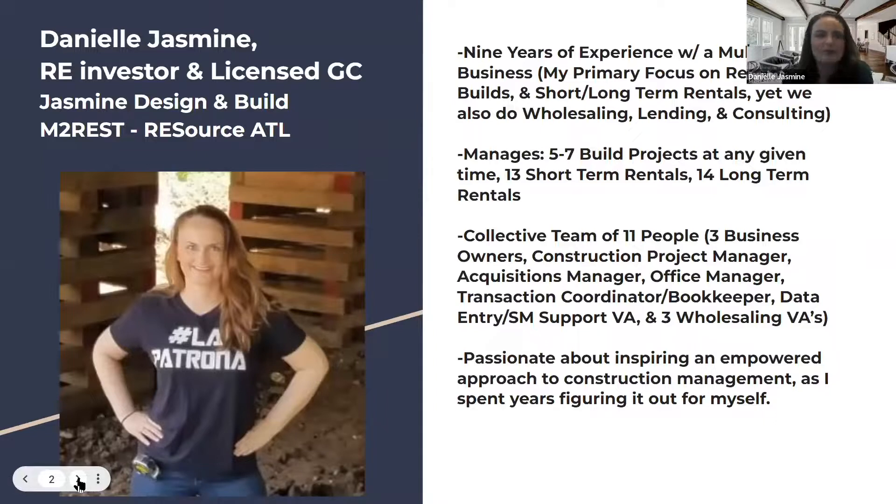My name is Danielle Jasmine. I'm a real estate investor and licensed general contractor. My brand and company online is Jasmine Design and Build. We also have our umbrella company called M2 REST, where we list all of our retail flip properties and do a variety of investment strategies. And then Resource ATL is our newest company — that's been running for about three years — and that's our wholesaling brand. I've got nine years of experience; it's a multifaceted business at this point. My primary focus is rehabs, new construction, short-term rentals, and long-term rentals.